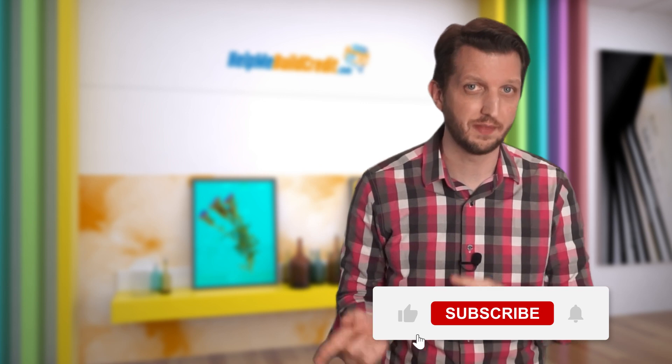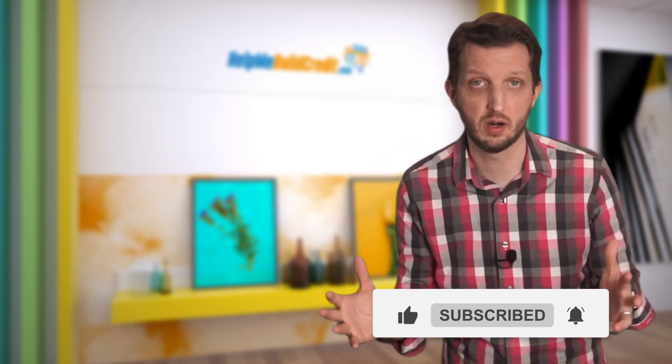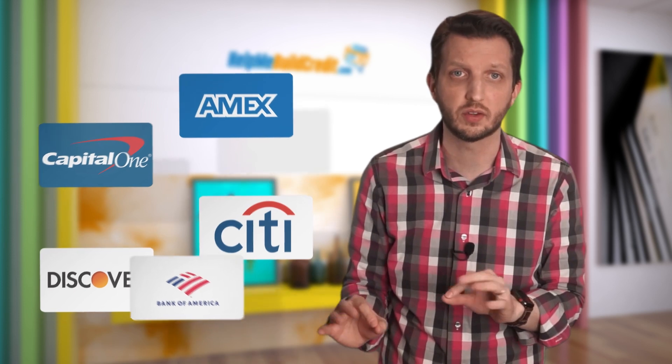Before you apply for the new credit card you're hoping to get approved for a high limit, you should first ask your existing credit card issuers to raise your credit limit on the existing card. With most banks, this can be done without a hard credit pull. Citi, Discover, Amex, Capital One, and Bank of America all offer credit limit increases with no hard pull.